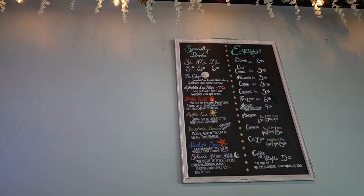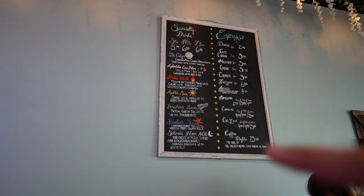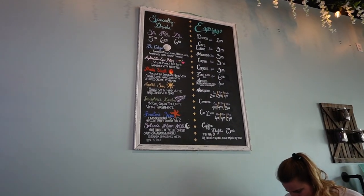Another thing I wanted to show you guys is the menu — the left side is specialty drinks, the right is espressos and some of the teas that you can get.